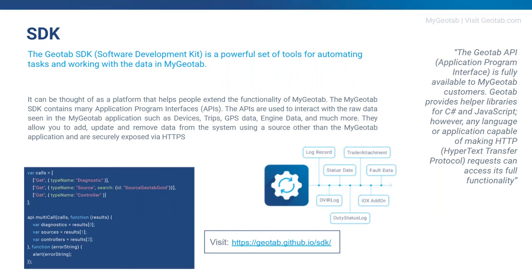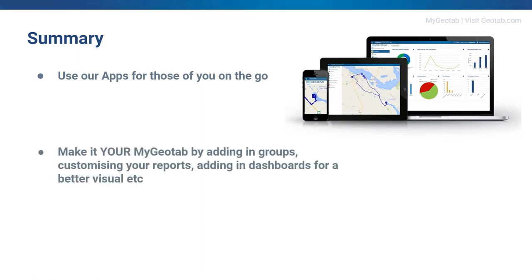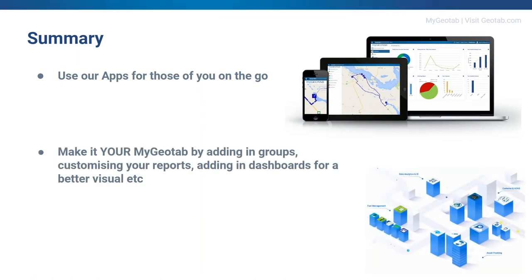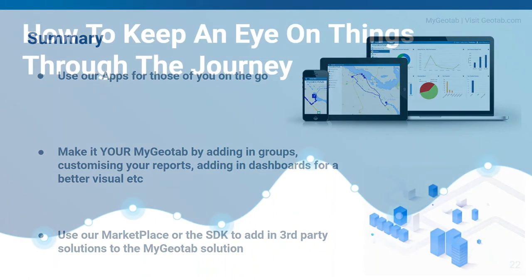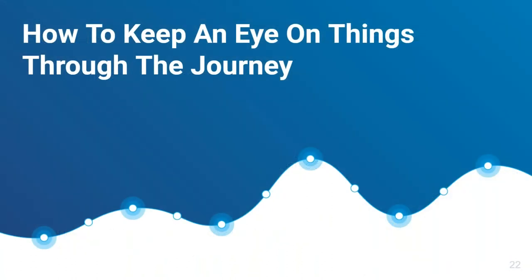In summary for fine-tuning: for those on the go you can use our app; you can make it your MyGeotab by adding in groups and customizing your reports or dashboards for a better visual effect; and you can go to our Marketplace or use the SDK to add third-party solutions to the MyGeotab solution.